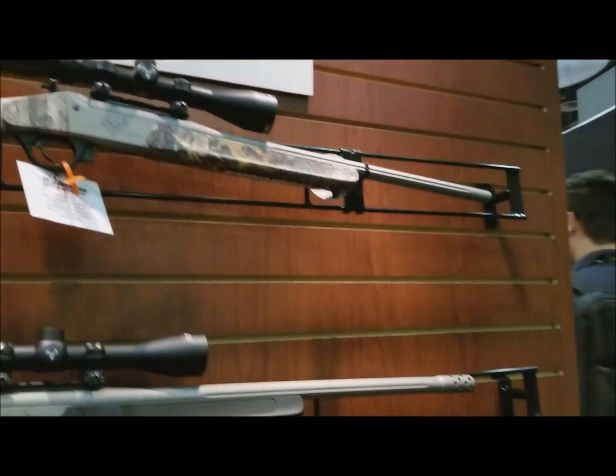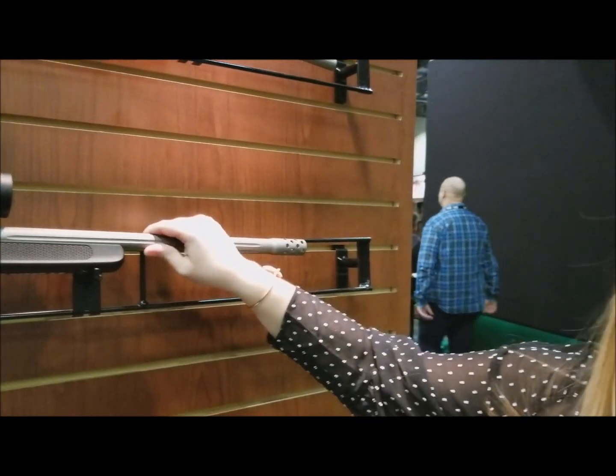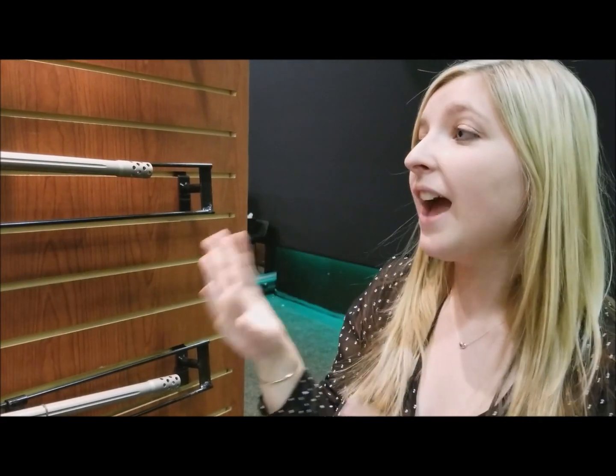These guns are just accurate. They have a Lothar Walther barrel — it's a hammer forged barrel, a premium barrel made in Germany. So the accuracy you're going to get out of these guns is just insane.